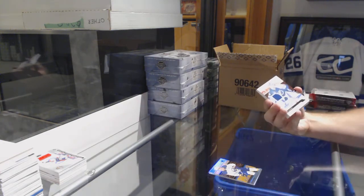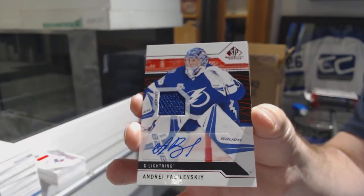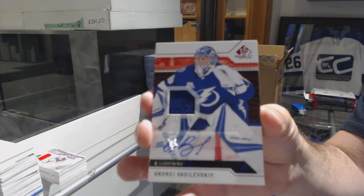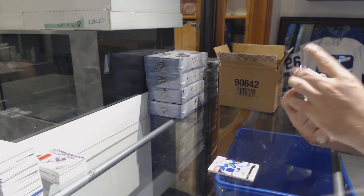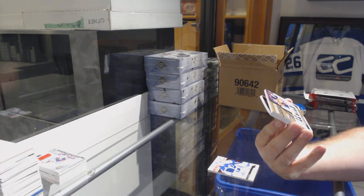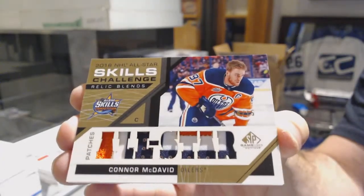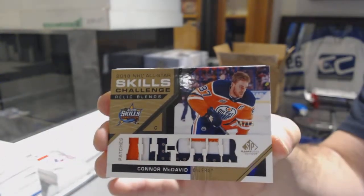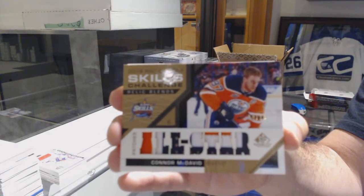For the Tampa Bay Lightning, Andrei Vasilevsky — base jersey auto. That's filthy. Number 215, Skills Challenge Relic Blend Patch. For the Oilers, Connor McDavid. Number 215, Connor McDavid — McDavid. That's filthy.